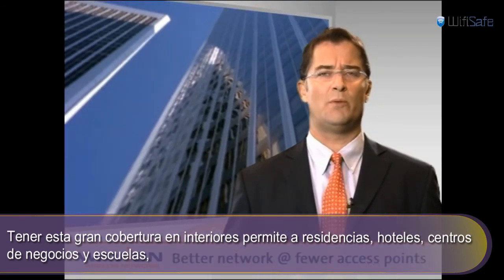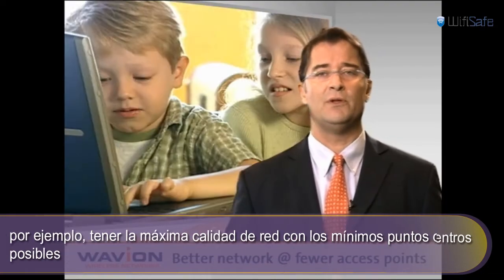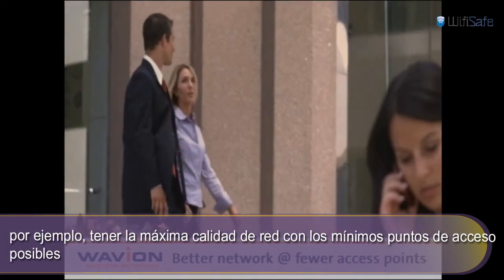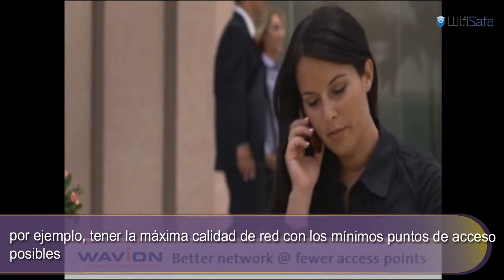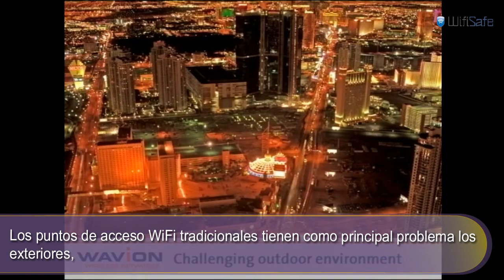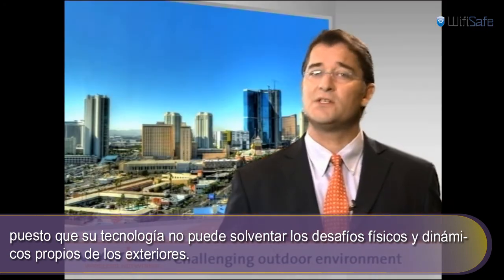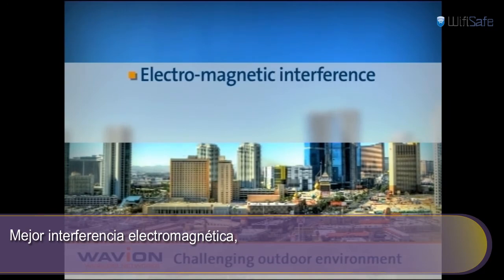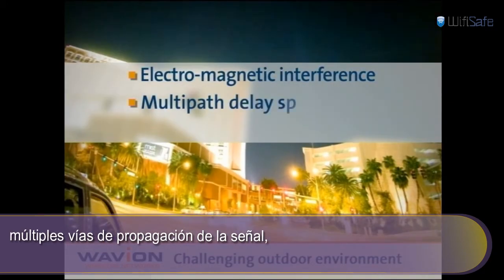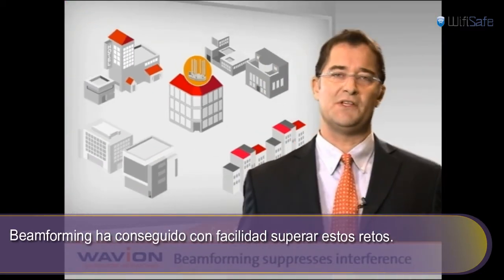This deeper indoor penetration allows residences, hotels, business centers, and schools, for example, to have a high-quality network with fewer Wi-Fi access points and at a better price. Conventional Wi-Fi access points face serious difficulties in an outdoor environment, since their underlying technology cannot cope with the physical challenges and dynamics of outdoor environments — greater electromagnetic interference, greater multipath delay spread, and faster-moving objects and users. Beamforming easily fends off these challenges.